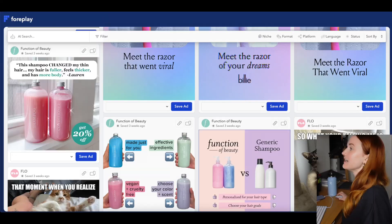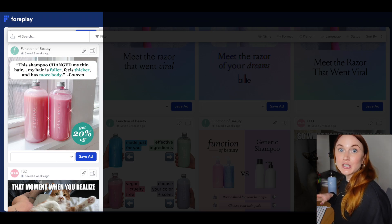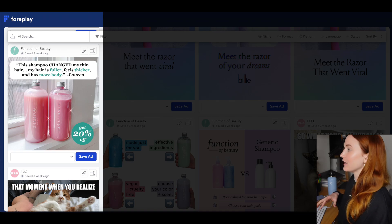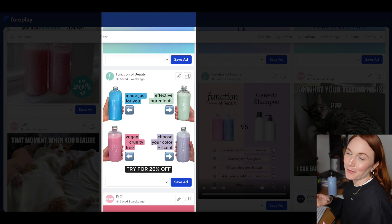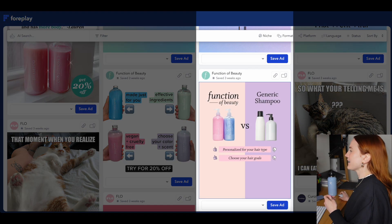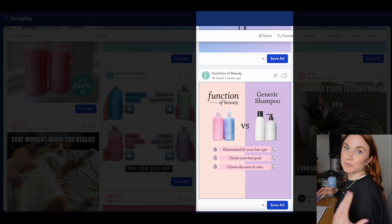Next up is Function of Beauty. My number one criticism of their ad library is that they have way too much going on in all of their ads — they really need to condense a lot of it down. Their testimonial ad feels like way too much, and it could have been improved with more native text overlay. The point-out one doesn't have enough empty space for the ad to breathe. And in their us-versus-them ad, I didn't even notice the thumbs up or thumbs down — they needed to make the positives and negatives much more obvious. If you work at Function of Beauty, please let me know if these are winning ads, because I'd love to be proven wrong.